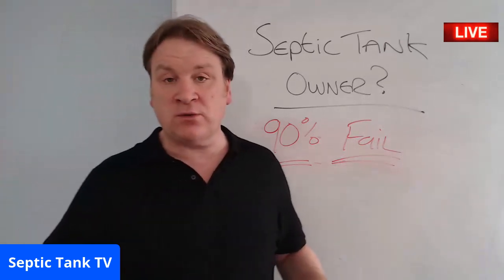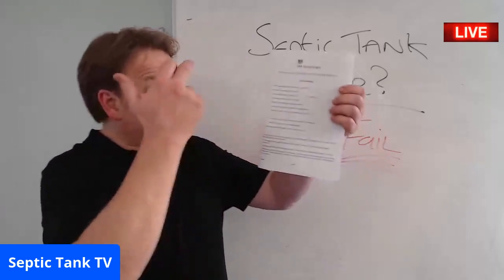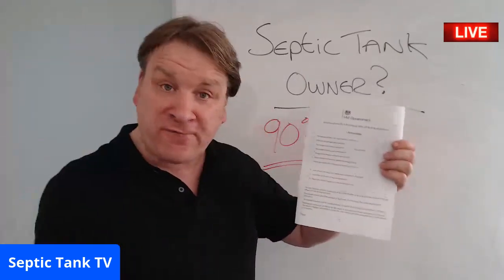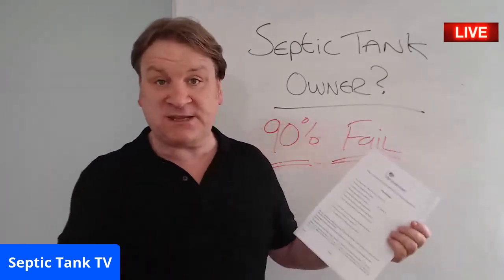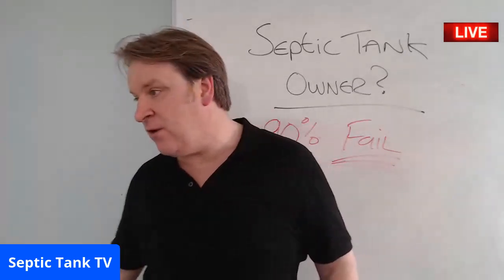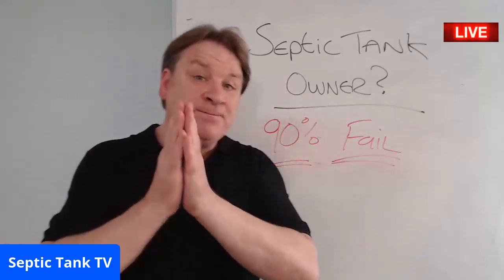This form — if you're a septic tank owner and you want to make your septic tank legal before the 1st of January 2020 — go to my website for free. Go on Google, type in 'government compliance form for septic tanks,' download it, print it off, and fill it in. It will save you hundreds and hundreds of pounds and could save you having to relocate or replace your septic tank and soakaway.